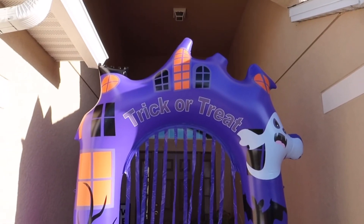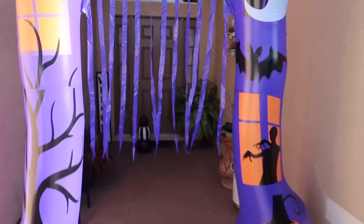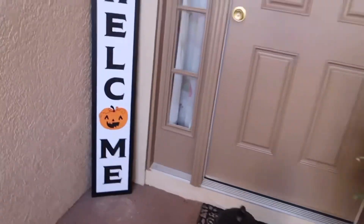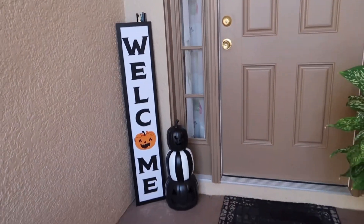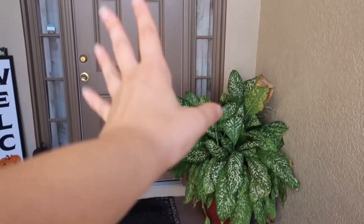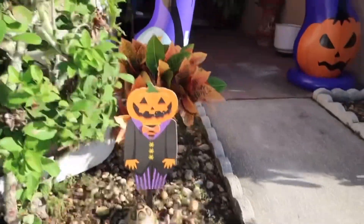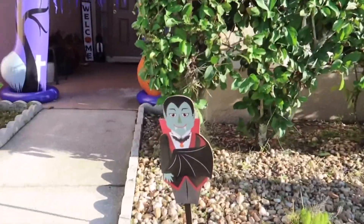Update on the Halloween decoration progress. It's super hot outside. Louis is being assembled — this big arch inflatable that you go through. So far I have my welcome sign, I have my pumpkins over there, and we still have to put the ghost up and move that plant over. I have a cute little lawn sign for the yard and I just put some spiderweb stickers on the window. Louis is officially up and working.